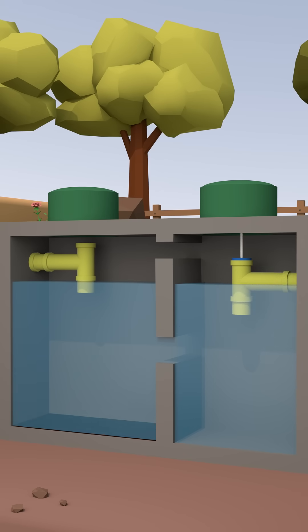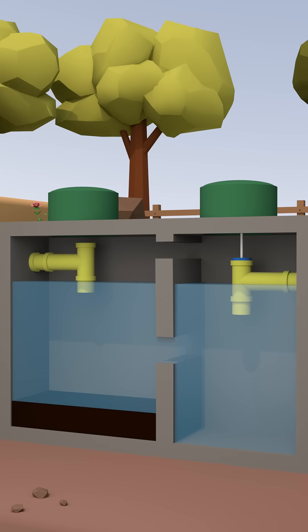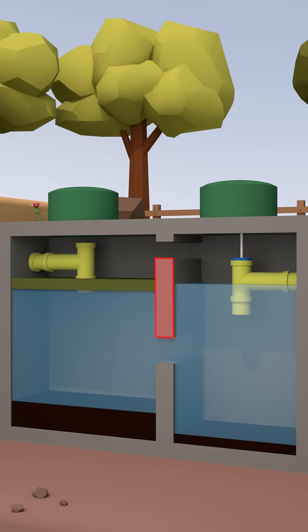Incoming sewage contains solids that settle at the bottom of the primary compartment, with small amounts moving into the outlet compartment. Fats, oils, and greases will accumulate at the water's surface. Because of the baffle wall, these solids will be contained within the primary compartment, preventing any solids from flowing out of the tank and into the disposal field.